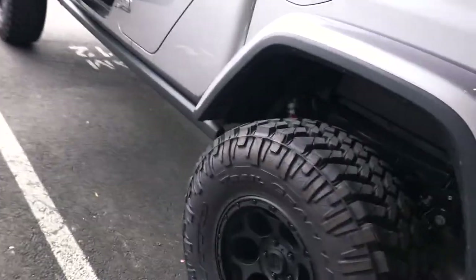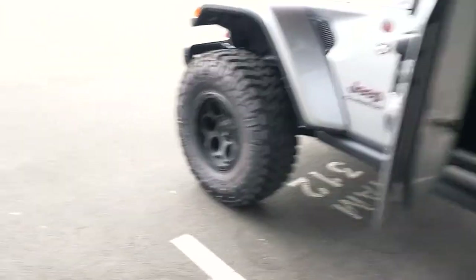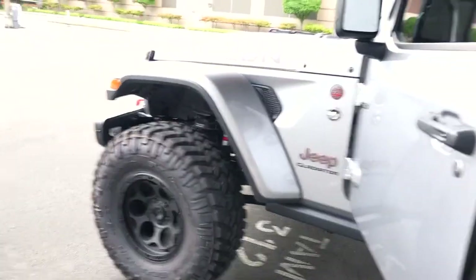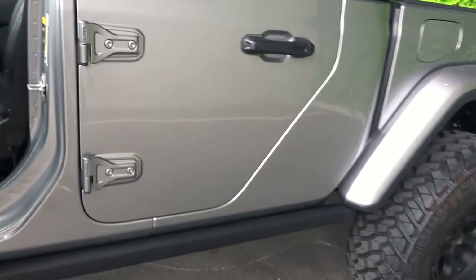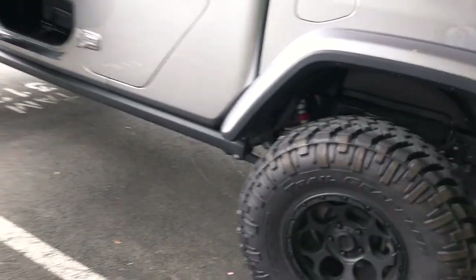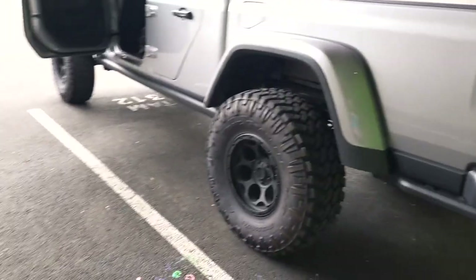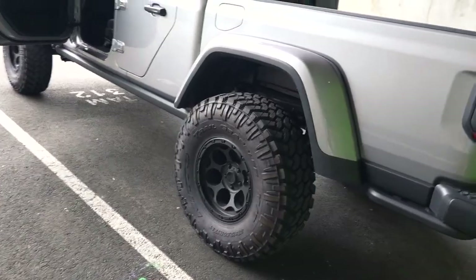There's really not much I would change on this - I honestly can't think of anything besides the lift kit. They did a great job. Leave a comment telling me what you like or don't like about the Gladiator, what you think of the dealership's build, and what you would change. Stay tuned for more guys.